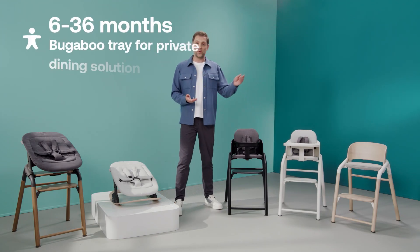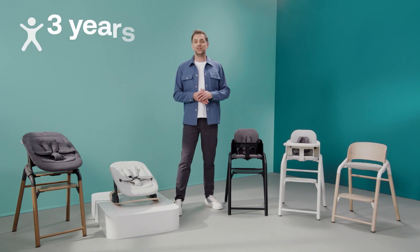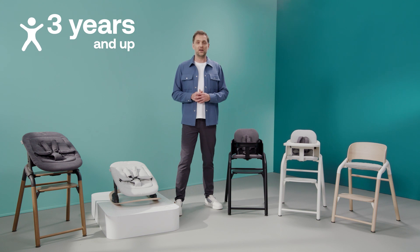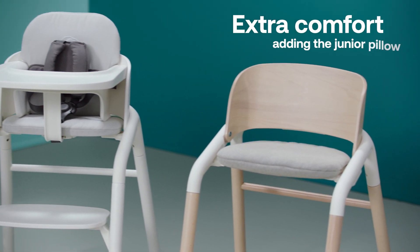You can transform that into a private dining solution by adding a tray. And when your child is three years and up, you can use the Giraffe chair as a regular chair for many years to come, which you can make even more comfortable by adding the junior pillow.